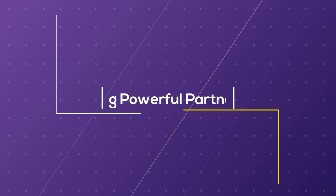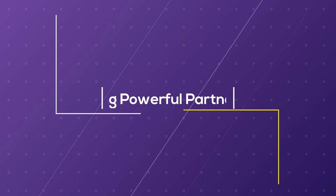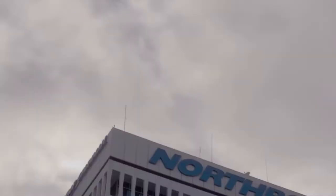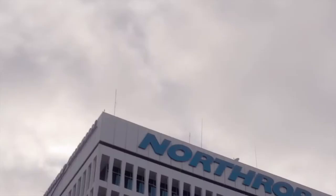Mason has a really prime location in that it's really close to D.C., but we're also close to Tyson's Corner, McLean, Chantilly, and there are a lot of companies that are headquartered here.